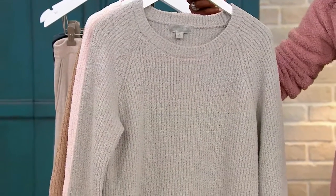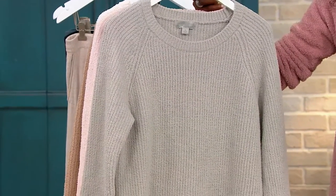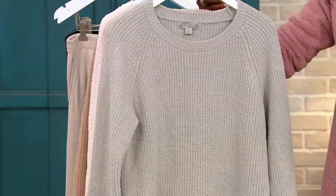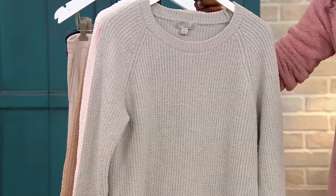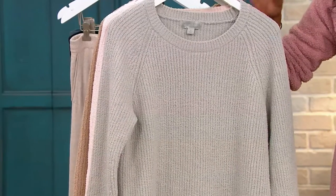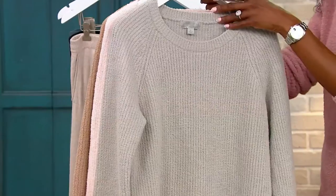Item A461700. This is your raglan shirt tail pullover. We have this available in sizes extra small through 3X. So much texture, so much ribbing details — I mean, this is going to be your favorite, favorite sweater.